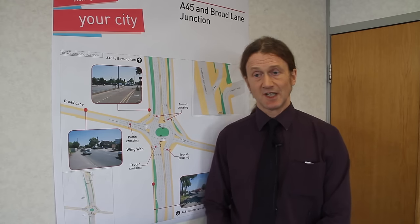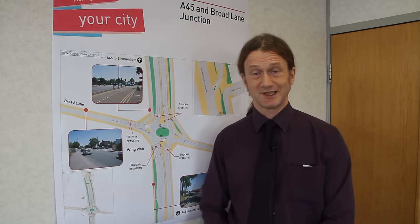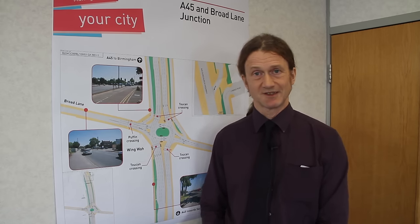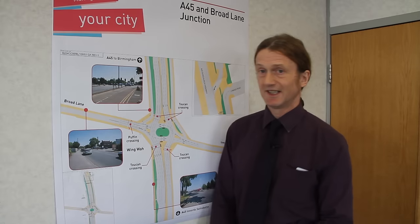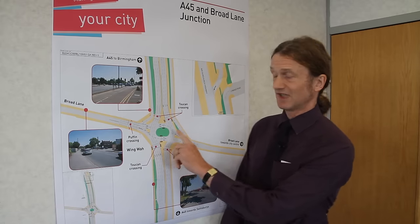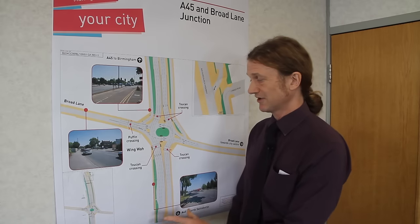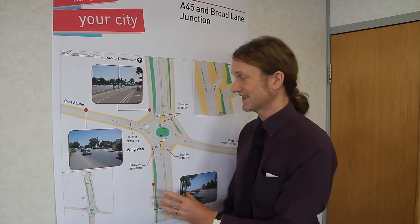We had to look again as to how we're going to make this work. And what we've done is we've come up with an idea which is possibly unique, which is to look at a cross between a signalised crossroad and a signalised roundabout. And this is it here on this plan. As you can see, it looks a bit like a roundabout with a green blob in the middle, but it actually works very much in the way that a traffic signal intersection would work.